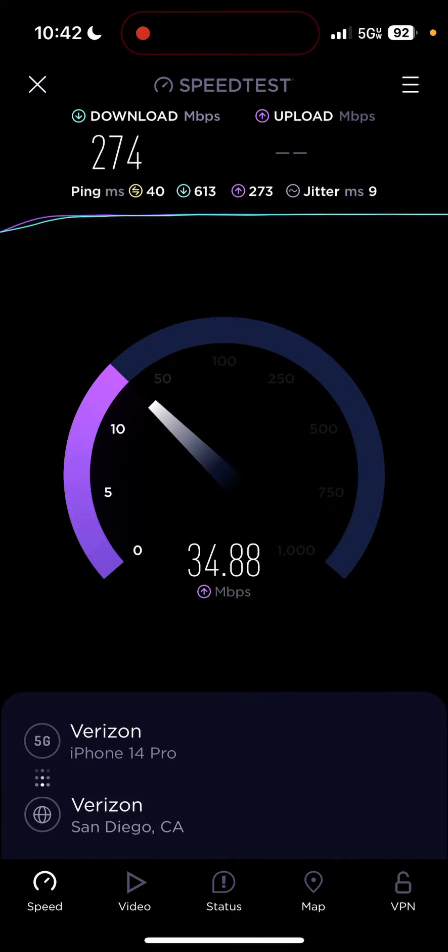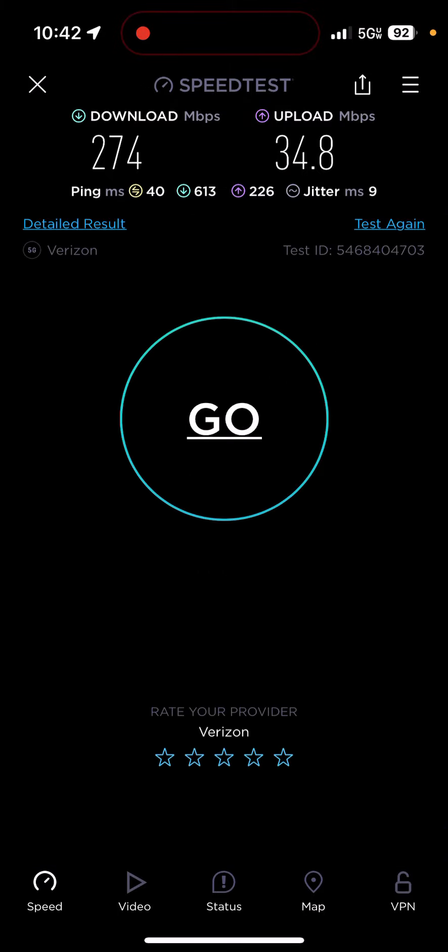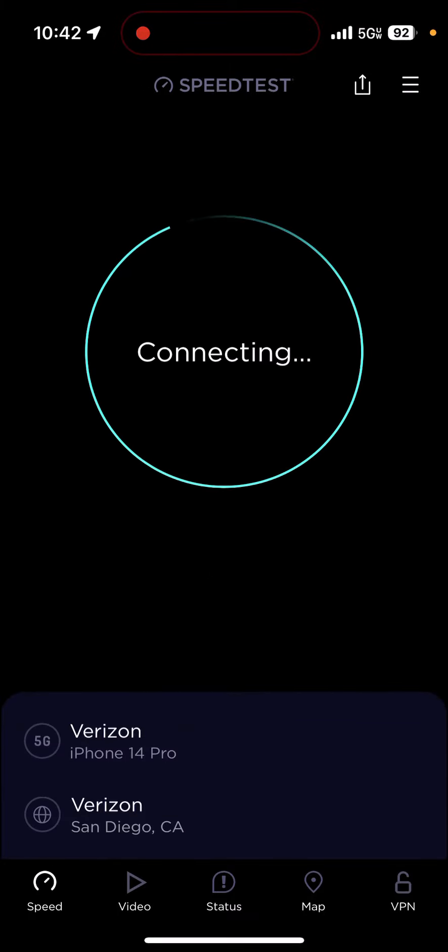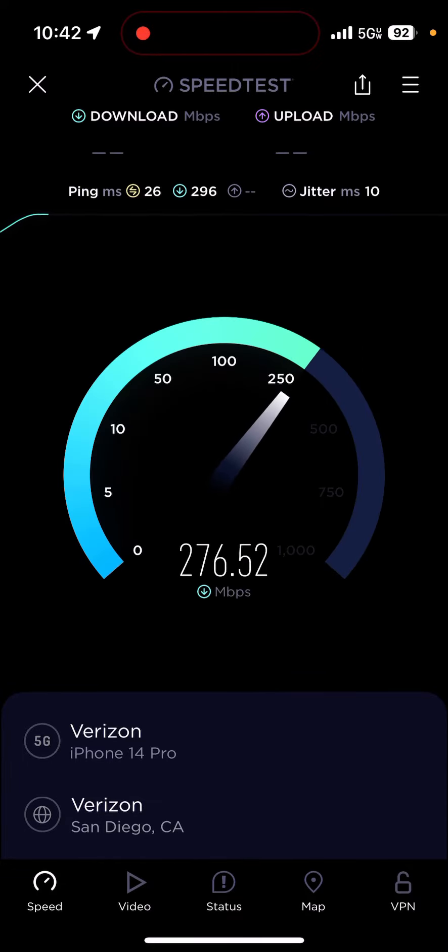Even with the iPhone 12, I think I could get closer to 200. This is on Ultra Wideband, as you can see. I'm going to do another speed test — 40 millisecond ping, not too bad at all. This is basically where it's getting the signal.